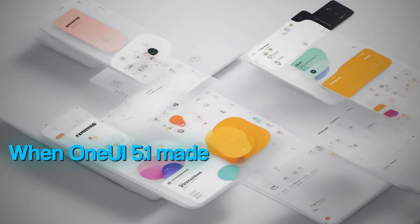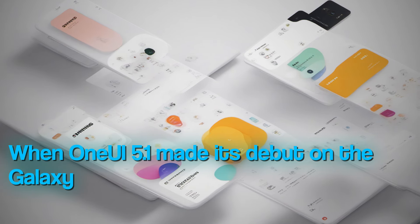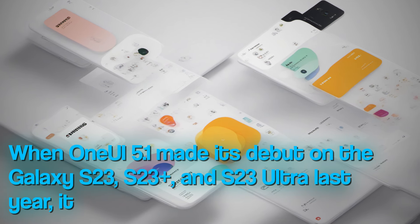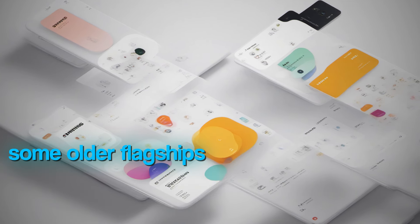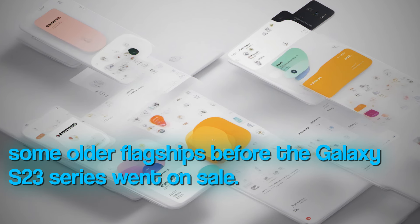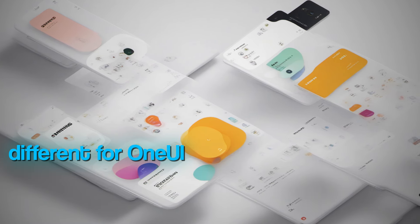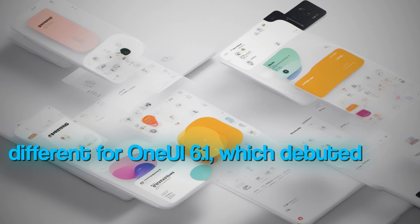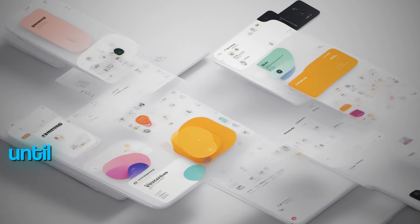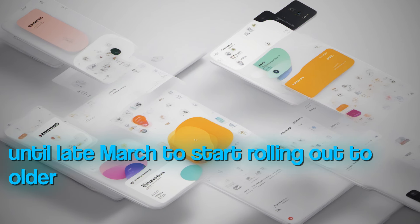When One UI 5.1 made its debut on the Galaxy S23, S23+, and S23 Ultra last year, it was released for some older flagships before the Galaxy S23 series went on sale. The situation is completely different for One UI 6.1, which debuted with the Galaxy S24 lineup in January this year and took until late March to start rolling out to older devices.